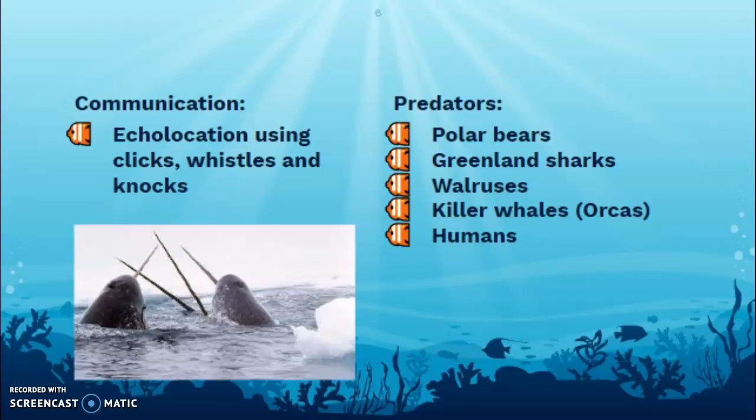The main predators are the big things that live in the Arctic area — things like polar bears, walruses, killer whales, and some types of sharks. And of course, humans will kill and hunt them for their tusks or other things like that.